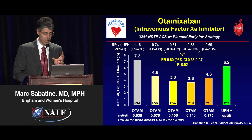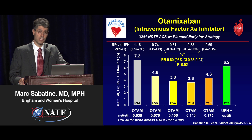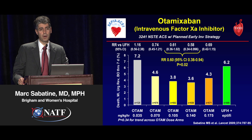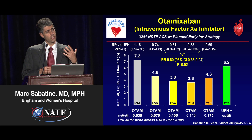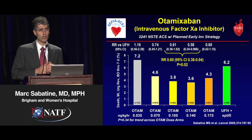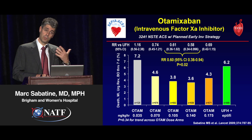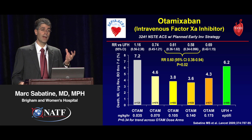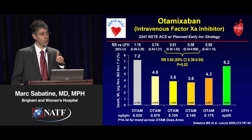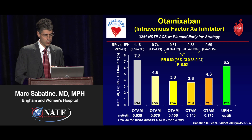There did appear to be a nice sweet spot in the middle for the intermediate doses, and pooling those two intermediate doses, there's about a 40% reduction in the composite. Not shown here, but it was actually driven primarily by a reduction in death and myocardial infarction, actually close to a 50% reduction. So it's very exciting to potentially have a new anticoagulant. Like heparin, it's fast on, fast off, but doesn't require PTT monitoring.